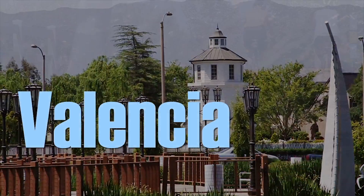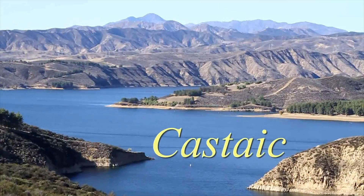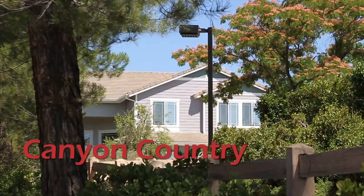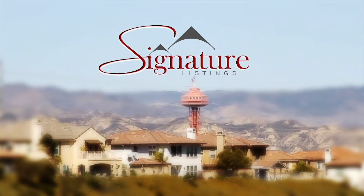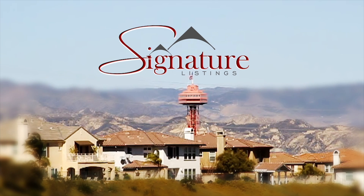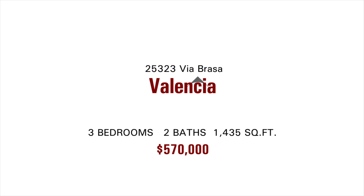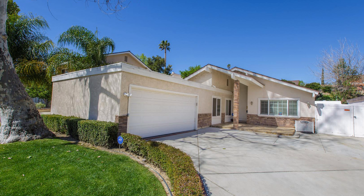Welcome to today's signature listings. I'm Andrea Perovich and I'm Candace Garcia and we're with True Direction Lending. Today's signature listing is brought to you by Tracy Harris of Keller Williams VIP Properties, located at 25323 Villa Brasa in Valencia.